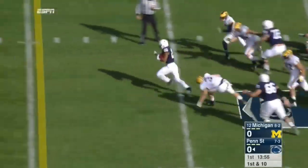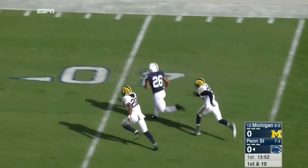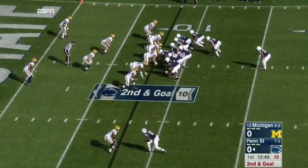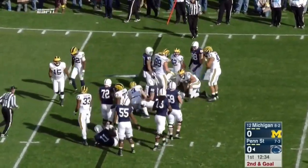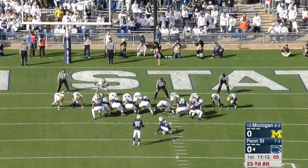Barkley's first to carry, finds room up the middle — there goes Saquon Barkley! Finally dragged down at the ten. Barkley trying to bounce it outside, and again Michigan is there to get the stop. Joe Bolden with a tackle for loss.